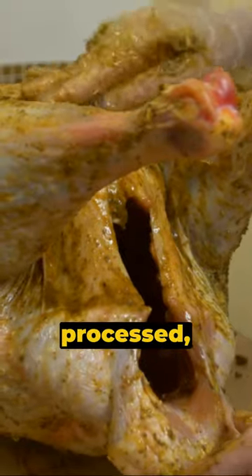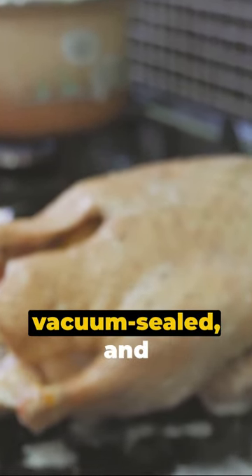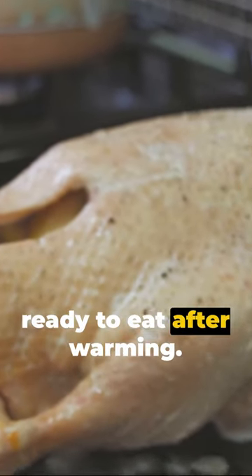Step 1: the turkey. It's not your typical bird. Instead, astronauts enjoy a specially processed, thermostabilized turkey that's safe for consumption in space. This turkey is pre-cooked, vacuum-sealed, and ready to eat after warming.